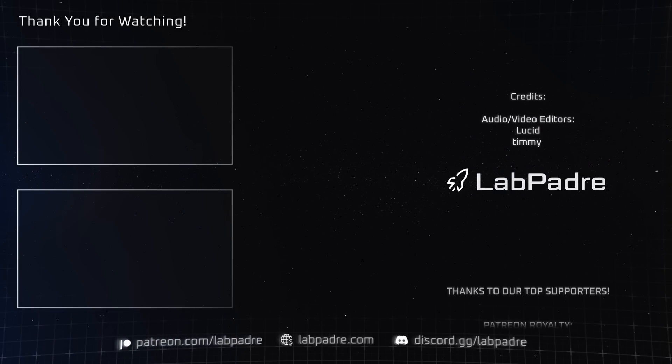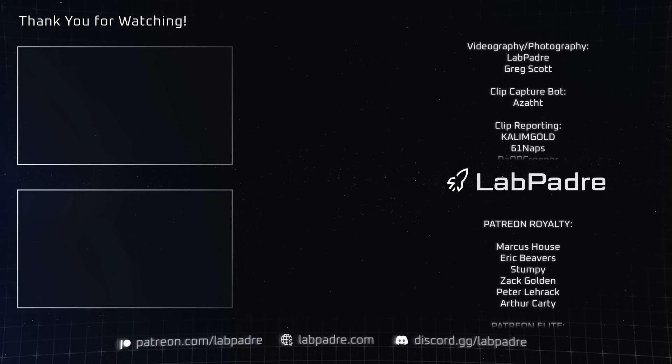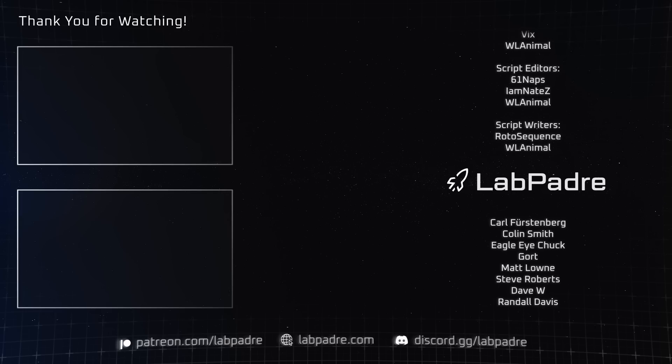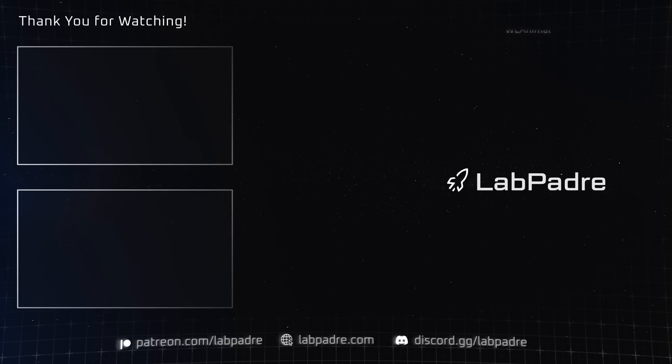And there you have it — another SpaceX and Starbase weekly update with a splash of Blue Origin, brought to you by LabPadre. Don't forget to hit the like and subscribe button if you haven't already, and we'll see you next week. Thanks for watching — LabPadre out!